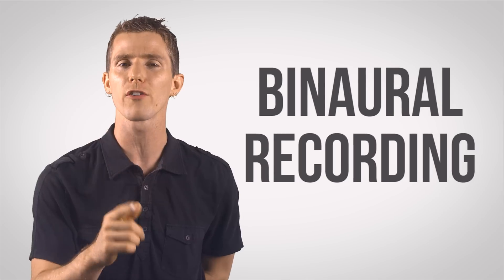But believe it or not, there's actually a relatively old and fairly straightforward technology that can surpass even the most ridiculous surround sound speaker setups in terms of spatial realism. We're talking about binaural recording — but what is that, and how does it fool our brains into thinking we are right in the middle of a scene?